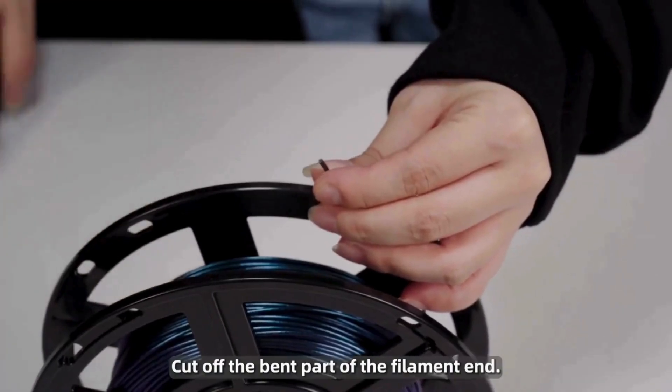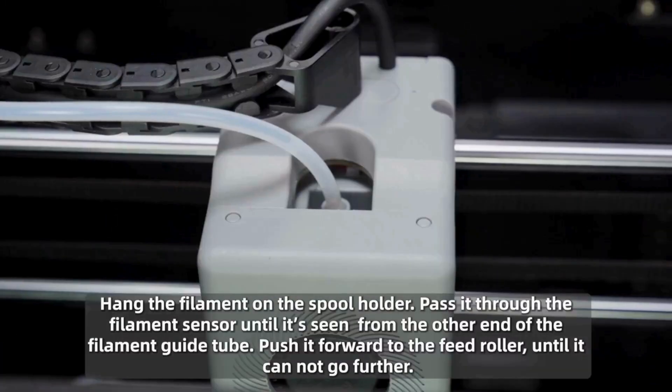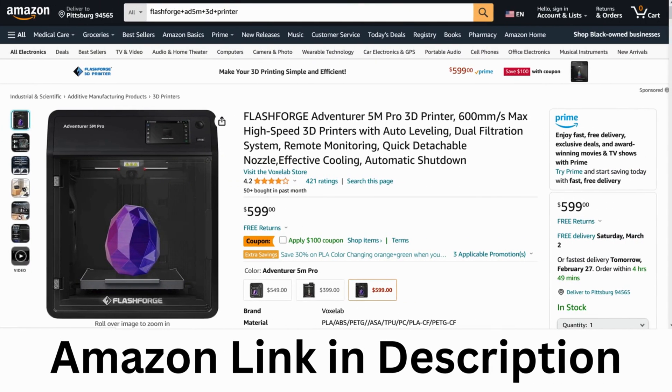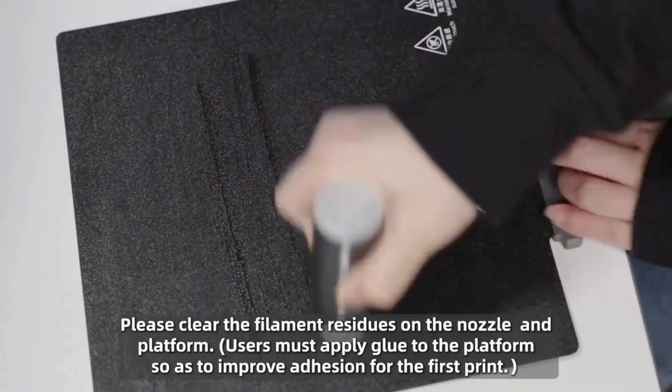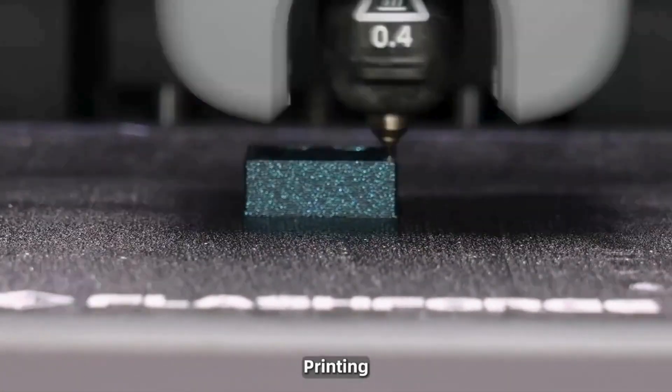Embrace the speed and unlock your creative potential with the FlashForge Adventurer 5M. Click the link below in the description box to grab your discount right now. Amazon also has the printer for $599. I've also put the Amazon link in the description box. However, both conditions may vary and you might miss out on the limited-time discount and PayPal financing. It's up to you now, but be fast.